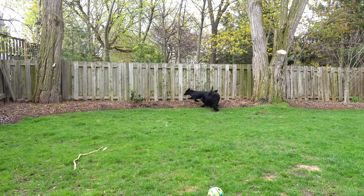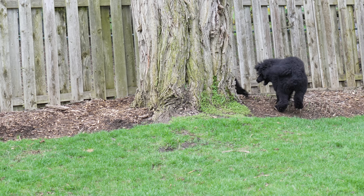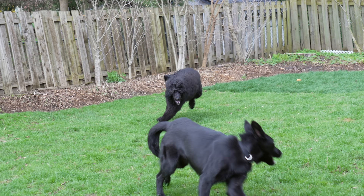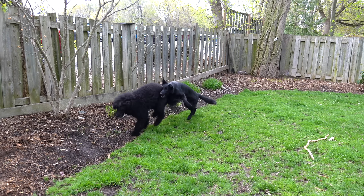Before I give this dog a much-needed transformation, she is going to have a playdate with Lupa so that she's more relaxed for her grooming. This is Kachina, and she's a two-year-old standard poodle. Lupa and Kachina have grown up together, so they make the best of friends.